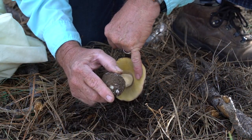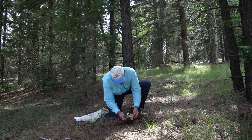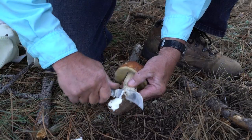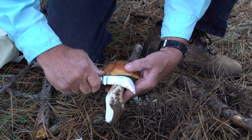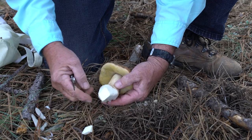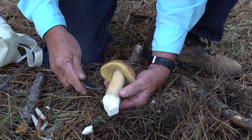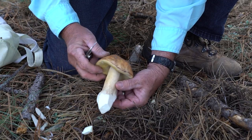Instead of gills, it has sponge tubes right here. This seems like a great specimen — we're going to clean it up, shave it, and go all the way around to get the dirt off. Indeed, there aren't any bug holes in the bottom — this looks like a virginal specimen, no bugs to contend with. A prime specimen of King Bolete mushroom.